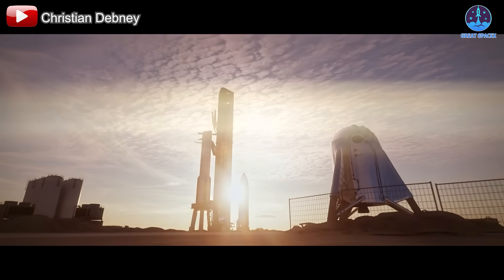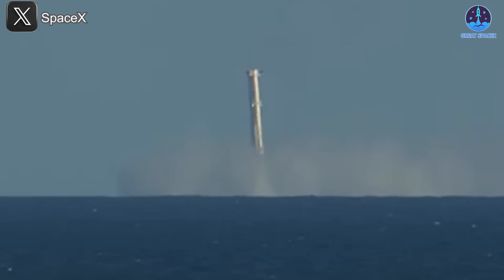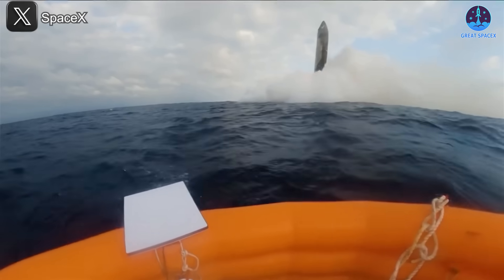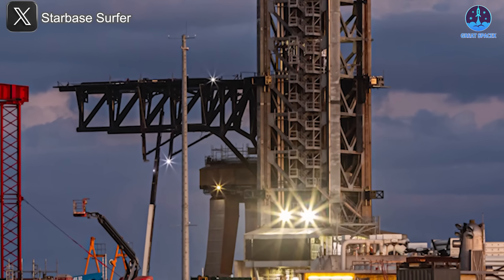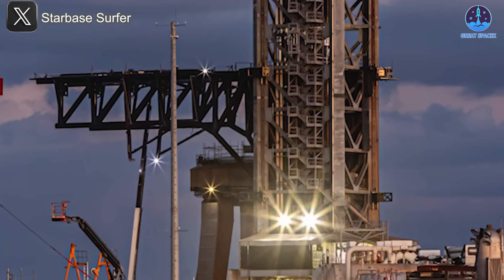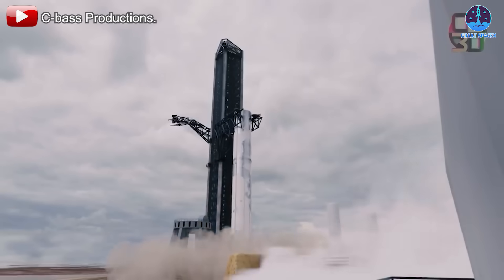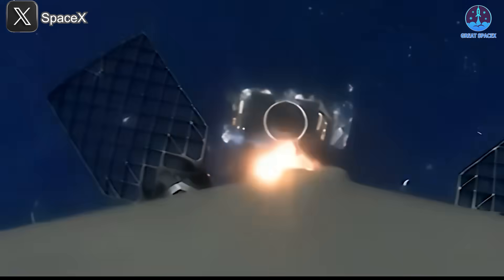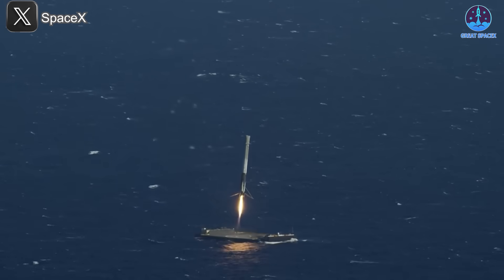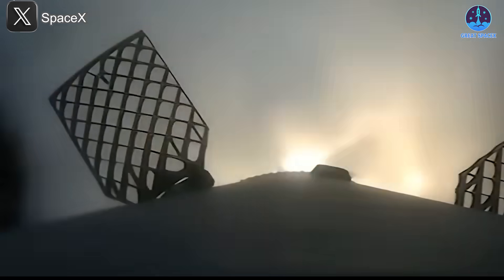One of the most exciting shifts in 2025 will be the move toward full reusability. Instead of landing Starships and Super Heavy boosters at sea, SpaceX plans to use Mechazilla arms to catch these vehicles upon their return. This method is integral to SpaceX's long-term vision of reducing costs and maximizing efficiency. However, Mechazilla isn't the only method being considered. The concept of landing on drone ships, which has been highly successful with Falcon 9 rockets, is also a potential solution for Starship.